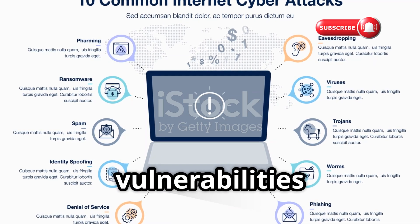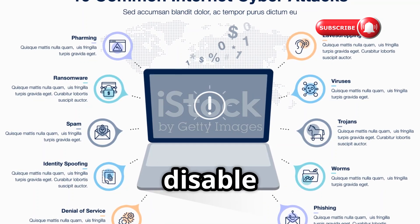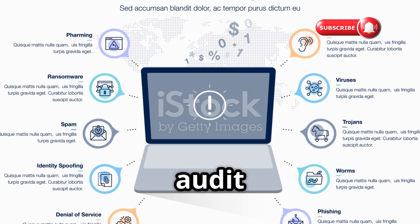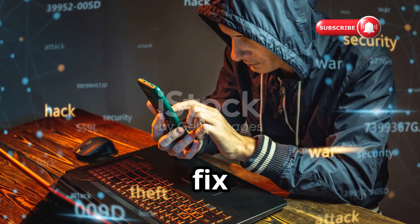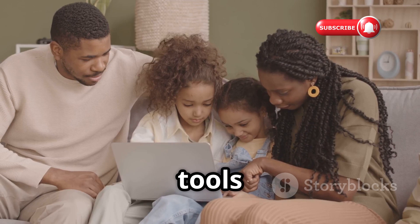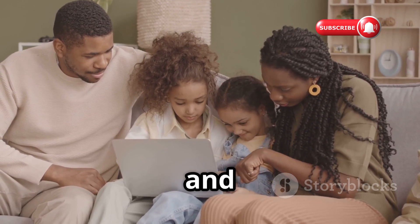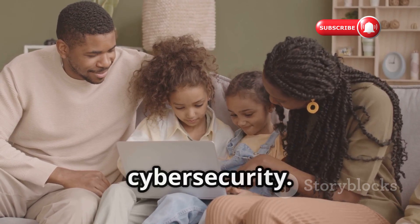These tools reveal real vulnerabilities that could be in your network right now. The fixes are straightforward: disable WPS, create strong unique passwords, and regularly audit your network. The purpose is to empower you to find weaknesses and fix them — turning knowledge into defensive action and taking control of your digital security. Use these tools responsibly and ethically, test your own network, help friends and family secure theirs, and use this as a launch pad to learn more about cybersecurity.